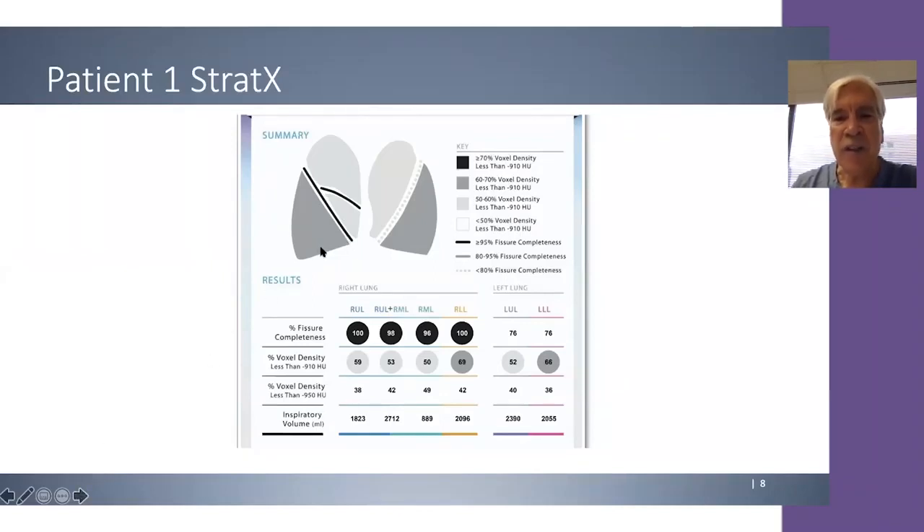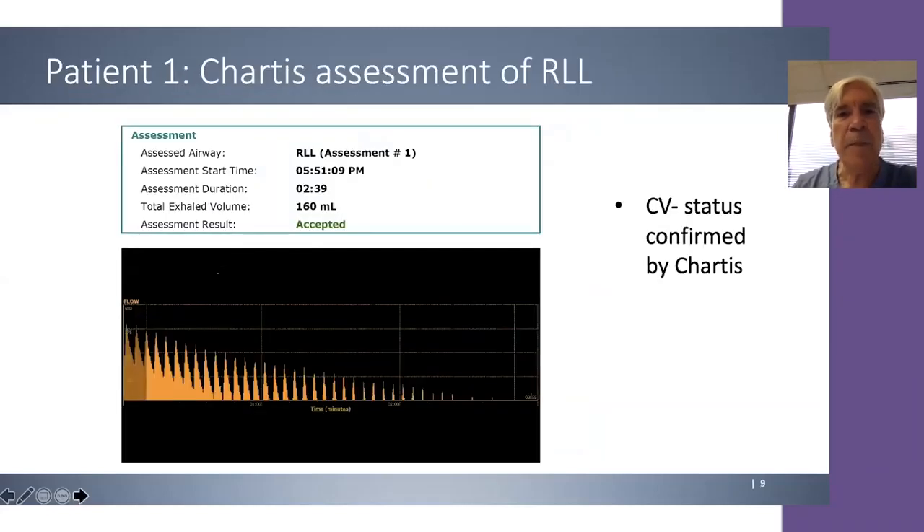You can see this patient also has a fair degree of heterogeneity: 69% in the diseased target lobe compared to 59% in the non-targeted lobes, so it meets the 10% threshold as identified in the TRANSFORM study. This is our chartist assessment of the right lower lobe. You see decelerating flow consistent with a CV negative lobe, confirming that the right major fissure does not have airflow across it.